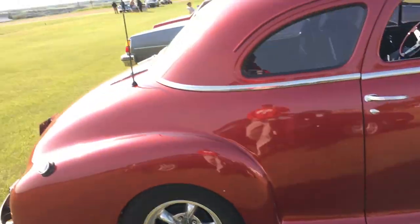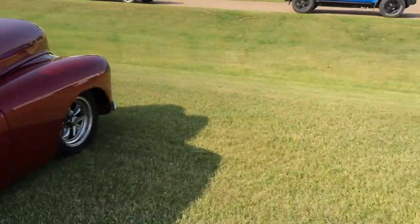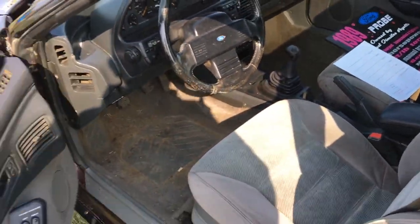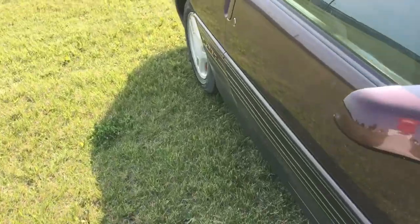There are a couple more cars lined up - doesn't seem like an overly big show. Not much setup for us to do. We'll dust off the car a little bit and get our show sign out.